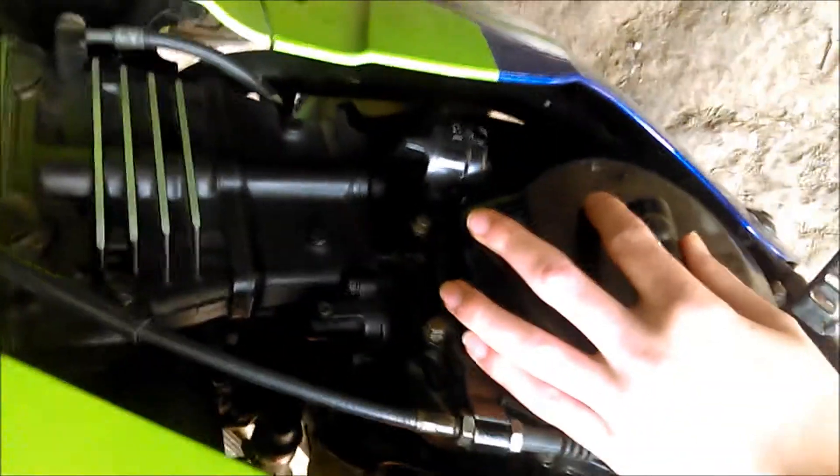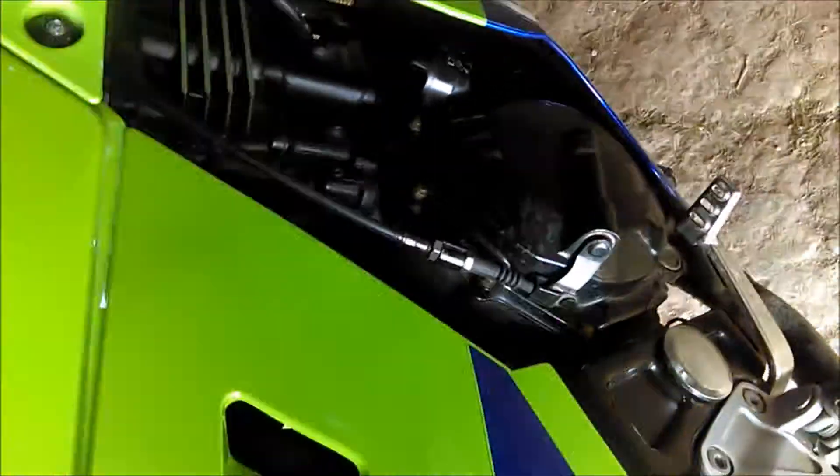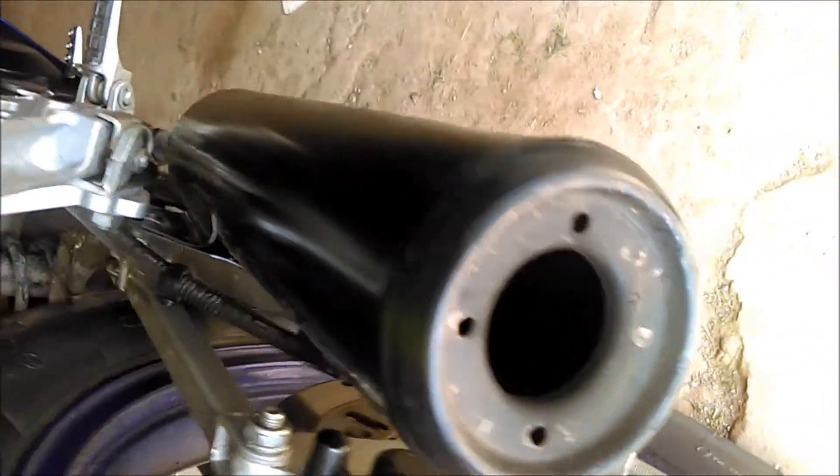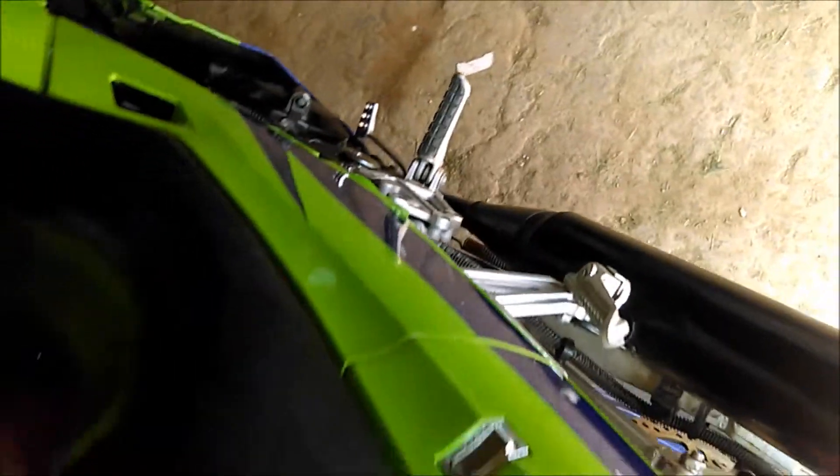Let's start down here — 250 cubic centimeters, Kawasaki engine, obviously stock. Everything is stock: twin cam, 8 valve, stock dual exhaust. It sounds like a moped. I actually took the baffles out of them so it sounds a little bit louder than it was.